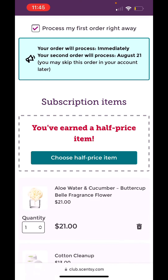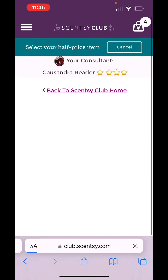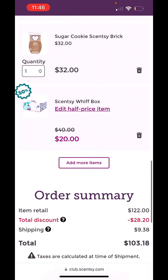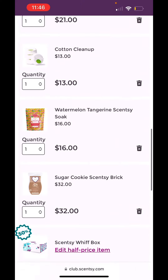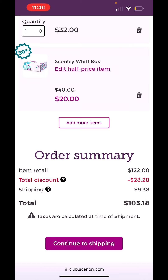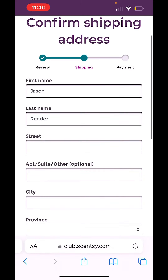It shows that because my order was over $79, I have a half-off item. So I'm going to pick a half-off item and I'm going to pick a Scentsy WIFT box — so I'm getting a $40 WIFT box for $20. And this month's WIFT box is valued at $85, so I'm getting $85 worth of product for $20. The total discount is $28.20. Everything here is 10% off because my order is over $40, plus I have a half-off item because my order is over $79. Then you just continue to shipping, put in your shipping information, click continue, and put in your payment information. It is as easy as that.